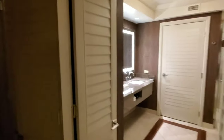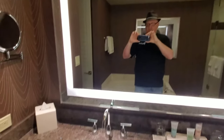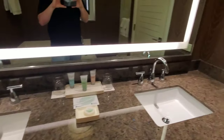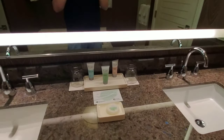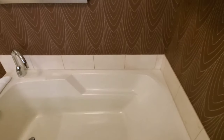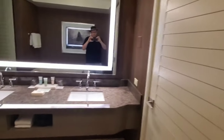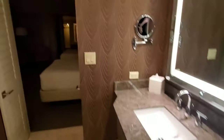We'll just go in and check out the bathroom. Decent sized bathroom. Not too bad — we got double sinks here. Shampoo, conditioner, lotion. And a decent little tub here, a little bigger than most I would guess. We have a stand-up shower as well. And this would be the toilet area.